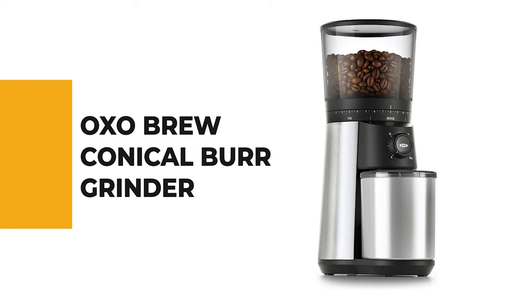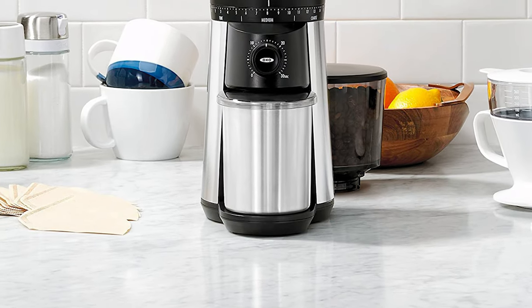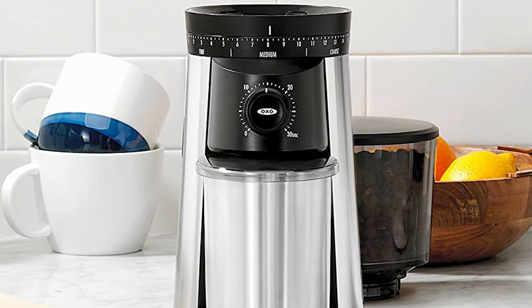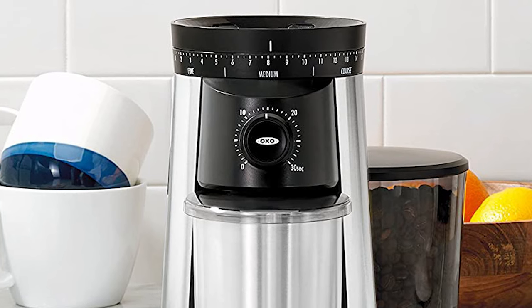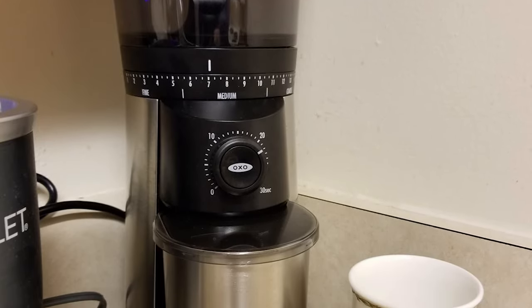Number 3: OXO Brew Conical Burr Grinder. Want a burr grinder without useless, unnecessary frills? This OXO grinder might be your best bet. One feature that really sets it apart is its built-in scale. It produces very even coffee grounds that can be used for espresso, cold brew, and everything in between. The hopper features a UV-blocking tint and an airtight lid, both of which help preserve flavor. It can also hold up to three-quarters of a pound of coffee beans, the largest capacity of all the grinders tested.